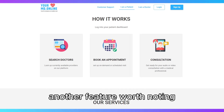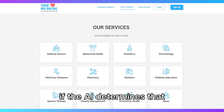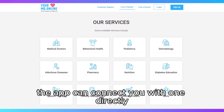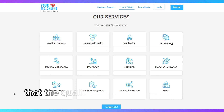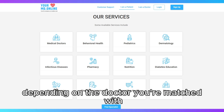Another feature worth noting is the integration with telehealth consultations. If the AI determines that you need to speak to a healthcare professional, the app can connect you with one directly. However, while this is a convenient option, it's important to note that the quality of the consultations can vary depending on the doctor you're matched with.